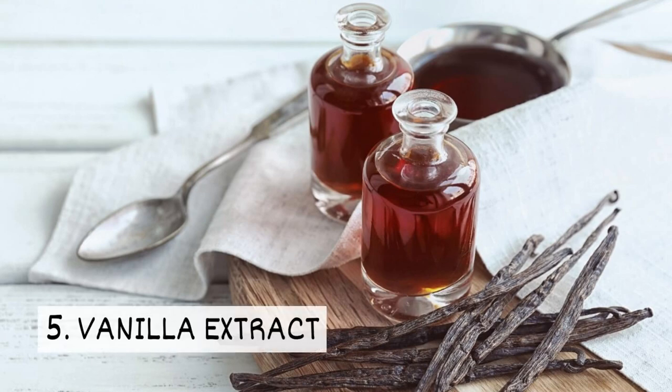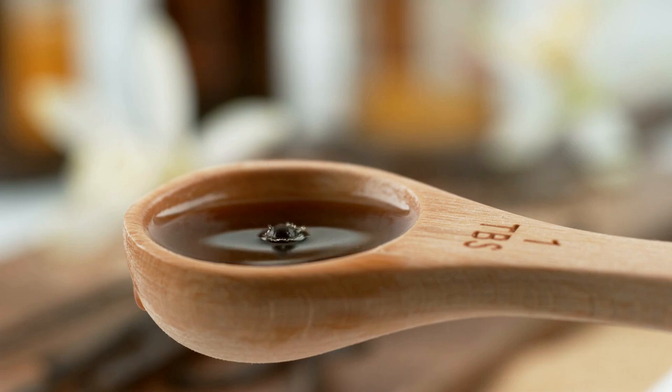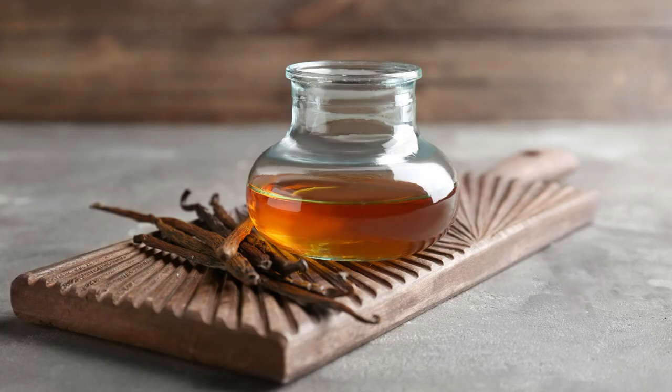5. Vanilla Extract. Pure vanilla extract is great for baking and can keep mosquitoes at bay. However, if the extract contains sugar, it can attract bugs.